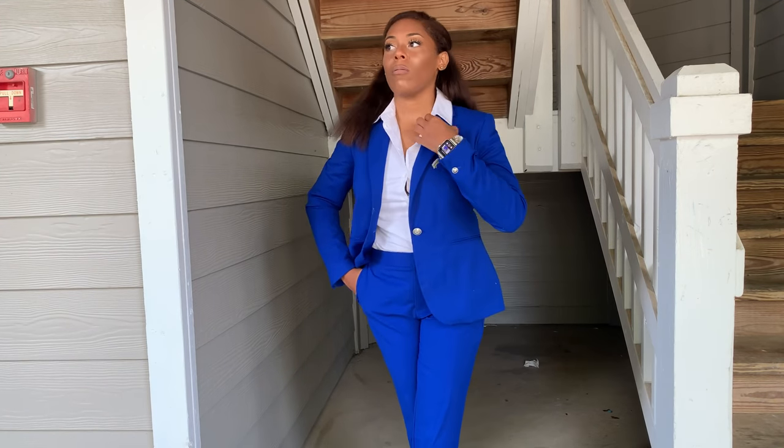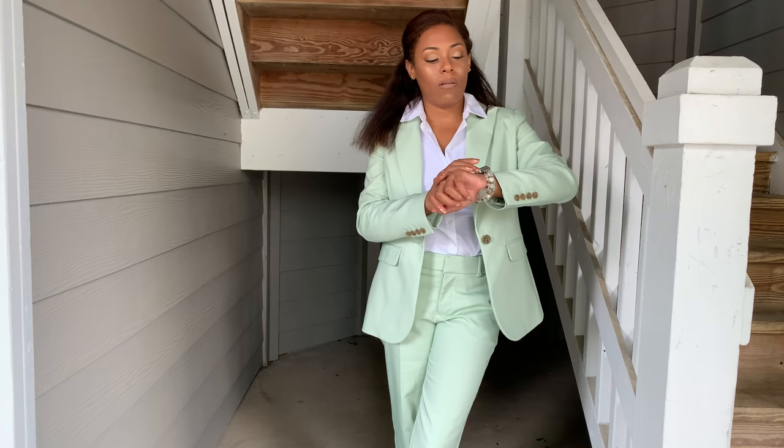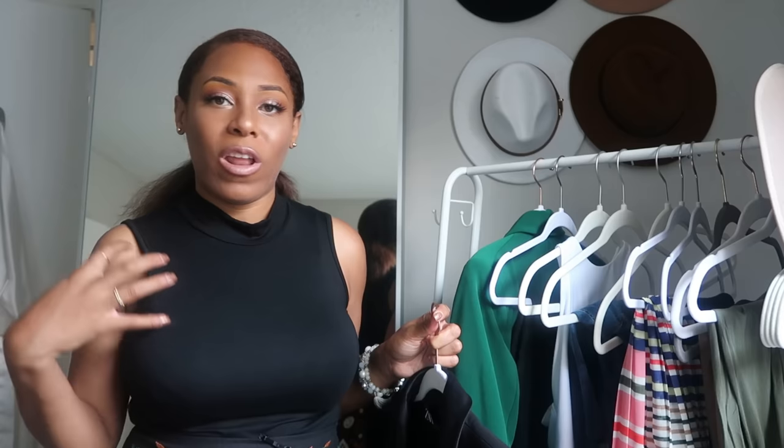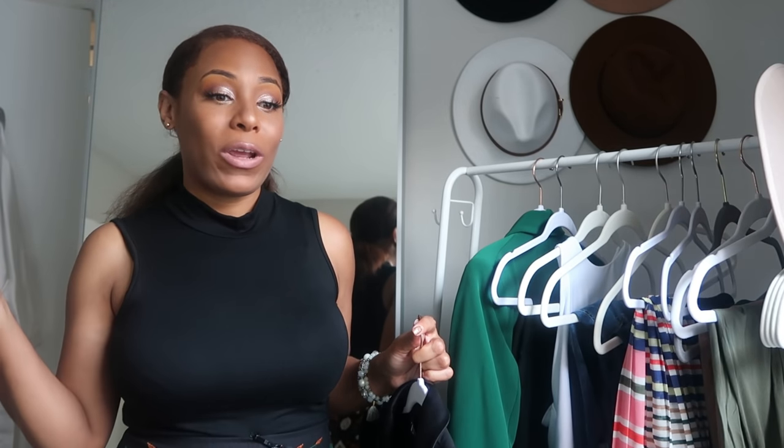It doesn't have to be just black. I have a greenish one I love and a printed power suit. These can mean business — they don't just have to be whimsical. I used to get so many compliments when I stepped into a physical office. Getting a cool comfortable power suit — just one — is all you need. People know when you've got that suit on you're not here to play.